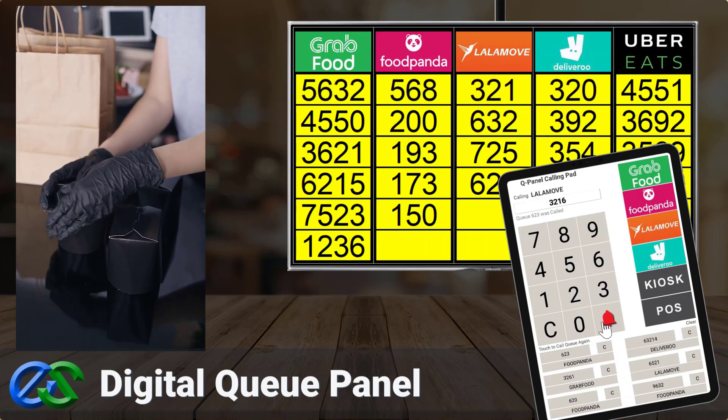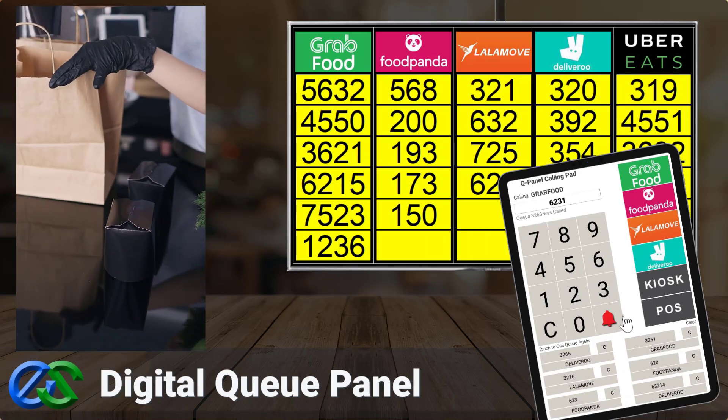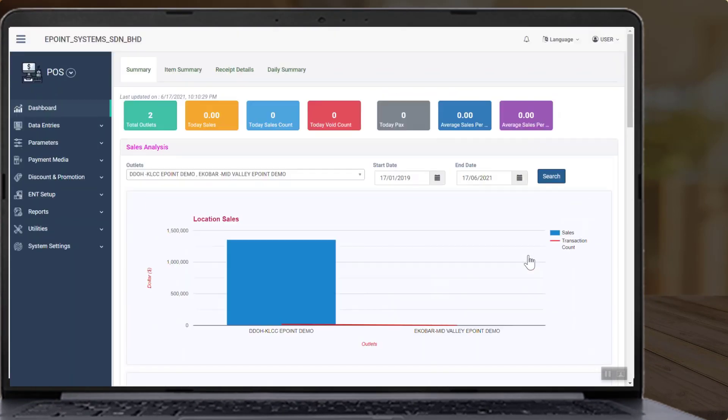Always keep a safe distance between your staff and riders. The Cirrus back office system allows you to view various reports, such as sales reports by various sales made by food delivery partners.